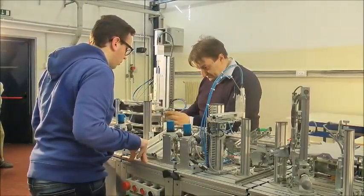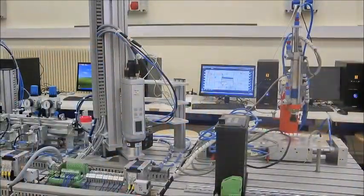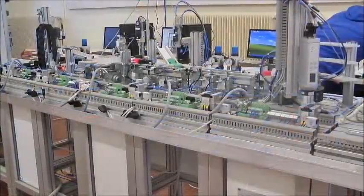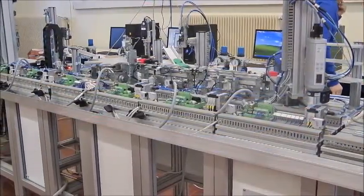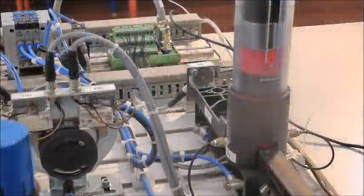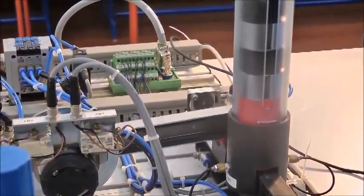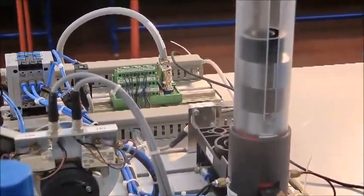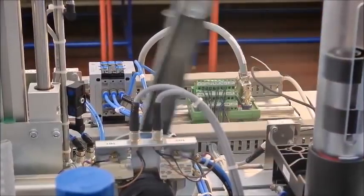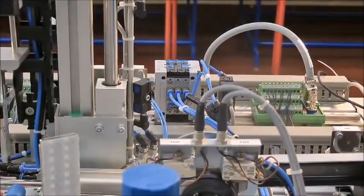After accurate and deep consideration on which system to choose to allow students to develop and implement the theory of the PLC normally taught in school activities, we decided to choose the following stations of FESTO's MPS. Station 1 Distribution allows students to implement simple sequences of automation without any divergence and parallelism, offering a good grounding for the first approach.